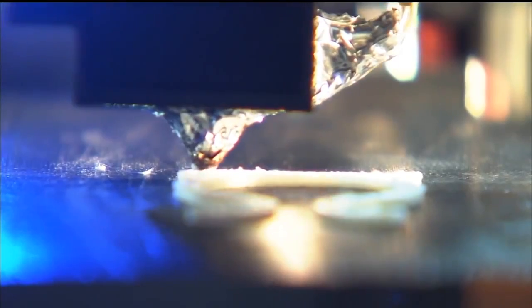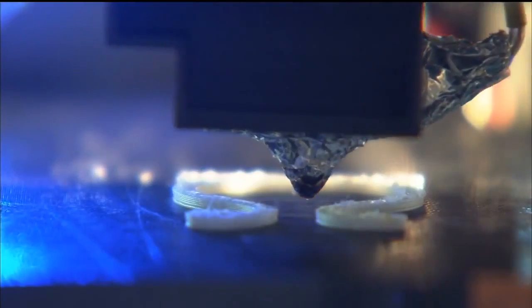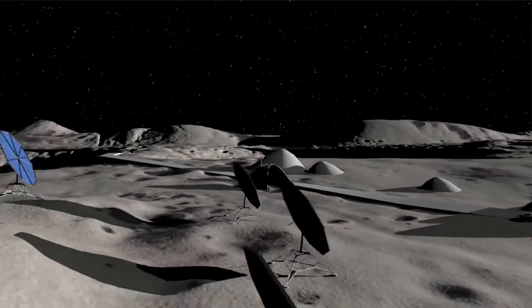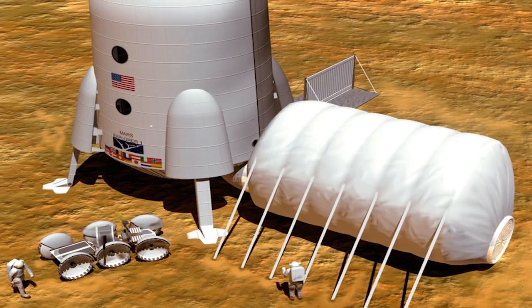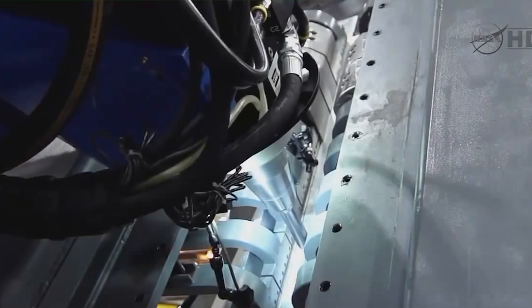We're also looking at new and up-and-coming technologies like additive manufacturing. When you 3D print something or additively manufacture it, there are a lot of unique solutions that can be done with that technology in an architectural system. If we're going to 3D print a habitat for an astronaut to live in on a planetary surface, how can you best use additive manufacturing?